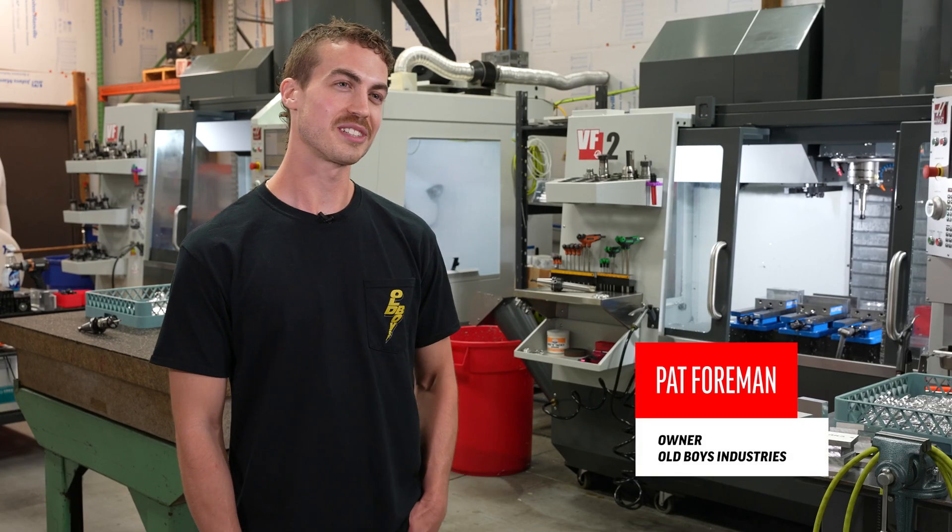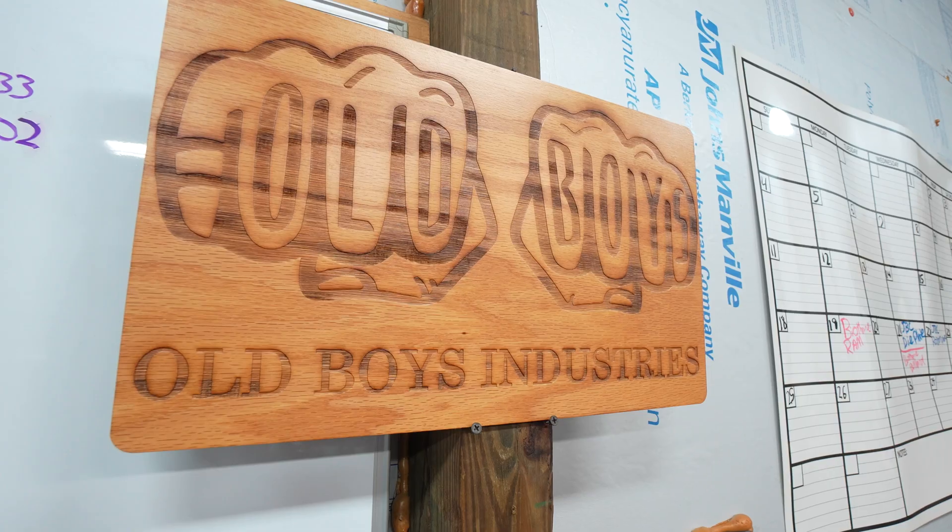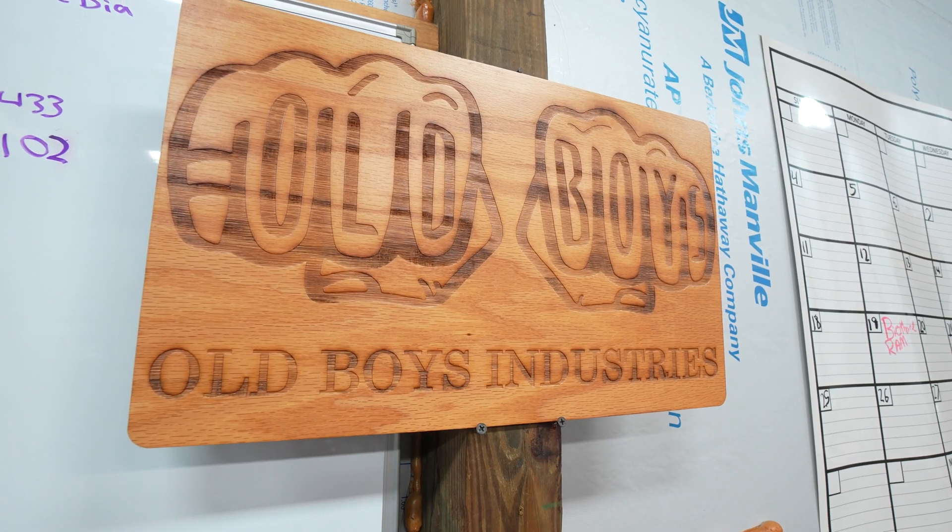Hi, I'm Pat Foreman. Welcome to my shop, Old Boys Industries. You might know me as Pat at Old Boys from the internet.